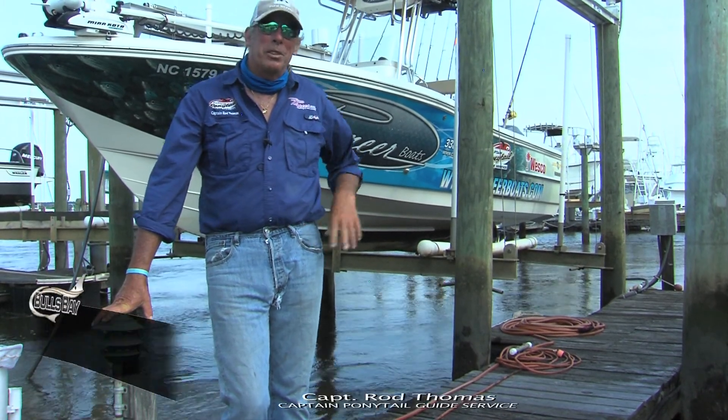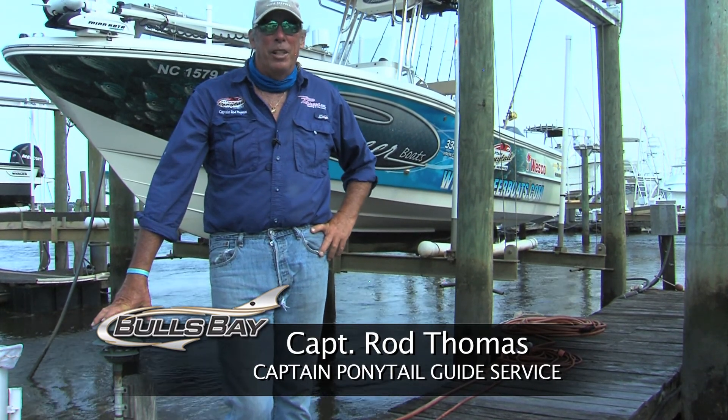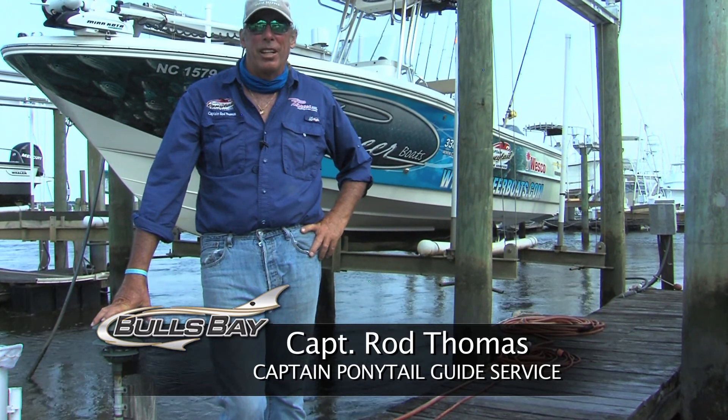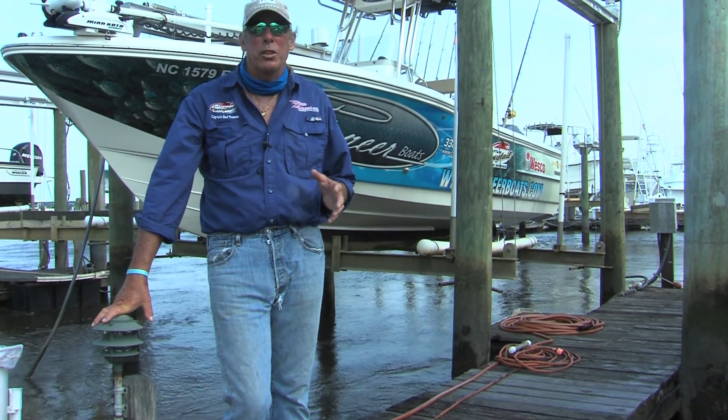Hi, I'm Captain Rod Thomas, and I'm standing in front of my Pioneer Baseboard 220. Pioneer, who's built by Carolina Composites down in Walterboro, South Carolina, has become known for its quality craftsmanship and low-country boat building.